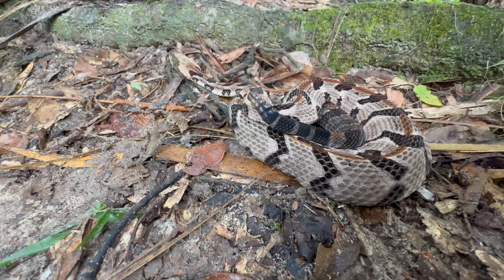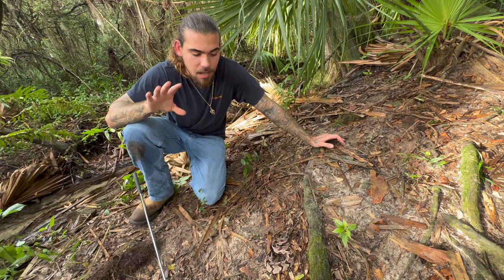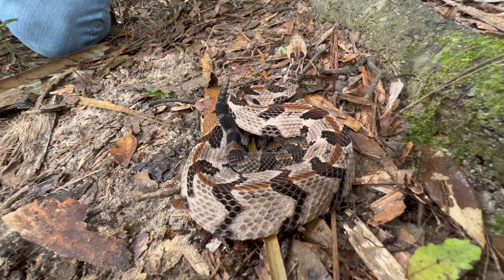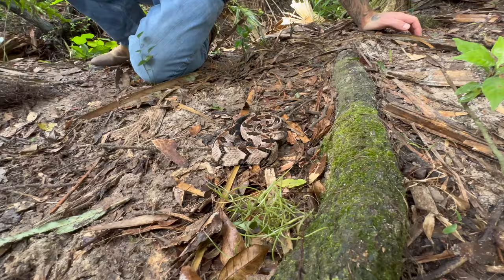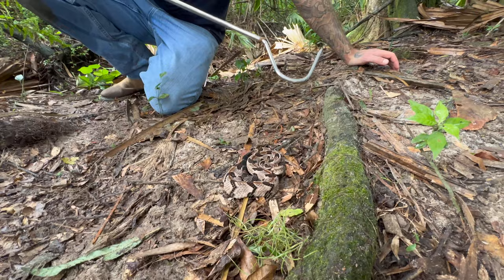You can see he's got four little buttons on the end of that tail, meaning this guy has shed about four times. A lot of people think you can count the buttons to tell how old the rattlesnake is — that is not true. Some snakes shed once a month, some shed twice a month, and the rattle can break off. The canebrake rattlesnake is actually a color variation of the timber rattlesnake, and they're known to hibernate up to five to six months out of the year.